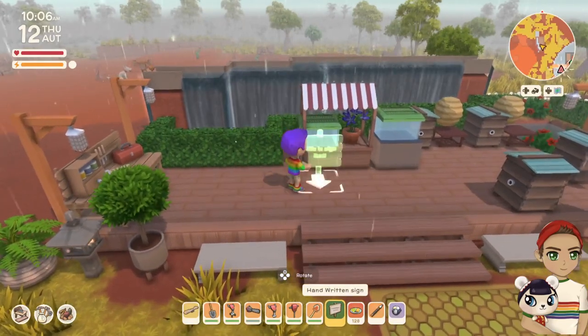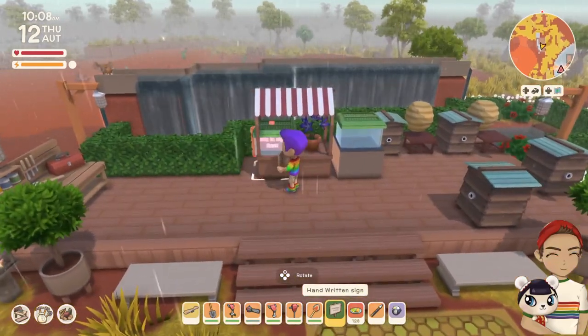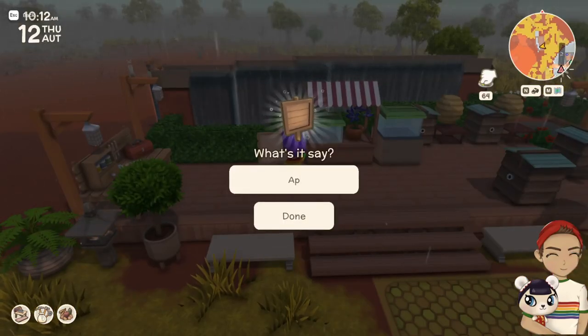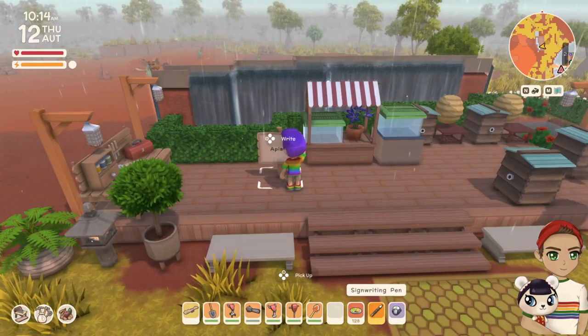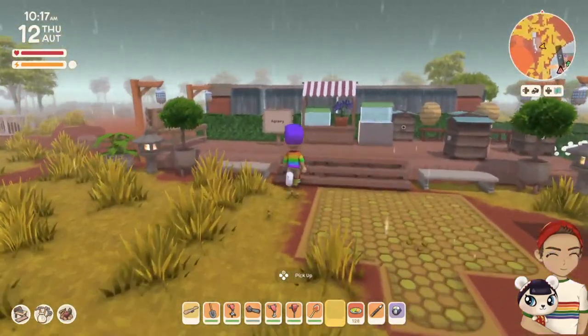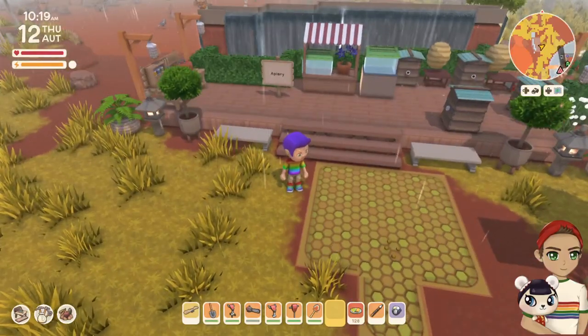We put a queen bee and a worker bee out there, and we made the sign that says apiary. I love the sign writing tool and all of the signs involved — it's really helpful in trying to plan out your island. This was such a fun build to do. Thank you guys so much for watching, I appreciate it. I will see you on the next video. Bye!